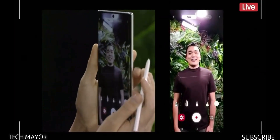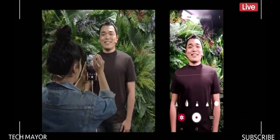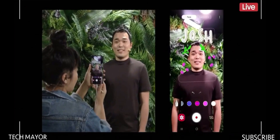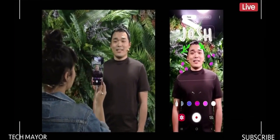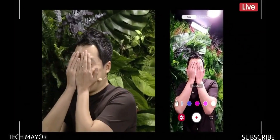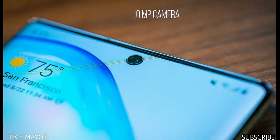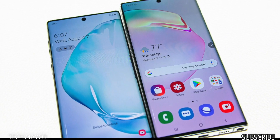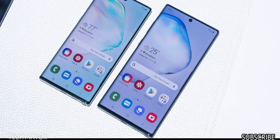The Note 10 and Note 10 Plus also have an AR Doodle feature, found in the top left of the camera menu. While shooting video, the augmented reality feature lets you draw and write on a person's face using the back camera — the drawings move with the face and disappear when the face leaves frame. The front-facing punch-hole camera is 10MP at f/2.2 with a 26mm wide-angle lens, capable of recording at 2160p and 1080p at 30fps with auto HDR.